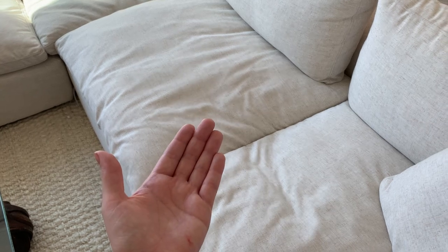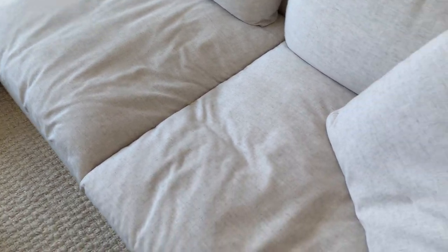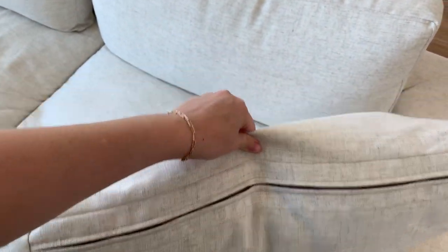It actually all absorbed into the paper towel and then it dried. We haven't had an issue getting the stain out up until this point. As you can see, I'll show you on one of the throw pillows — there's a zipper. So all of them have that.